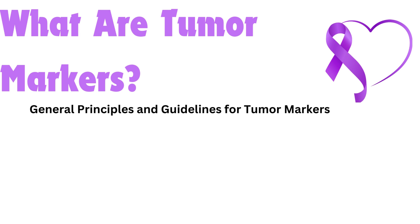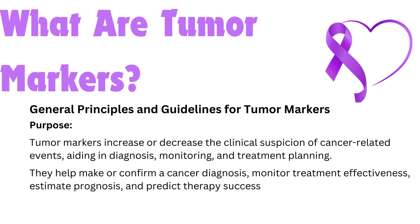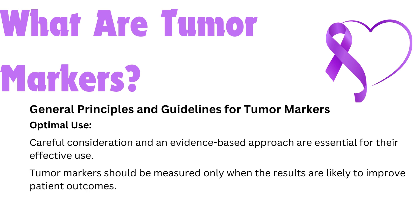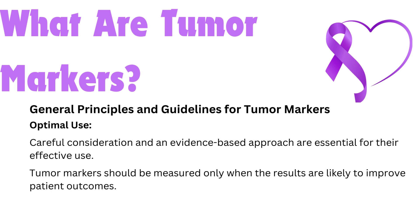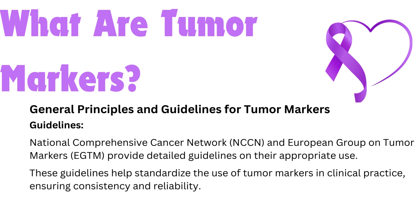General principles and guidelines for tumor markers — purpose. Tumor markers increase or decrease the clinical suspicion of cancer-related events, aiding in diagnosis, monitoring, and treatment planning. They help make or confirm a cancer diagnosis, monitor treatment effectiveness, estimate prognosis, and predict therapy success. Careful consideration and an evidence-based approach are essential for their effective use. Tumor markers should be measured only when the results are likely to improve patient outcomes. Guidelines from the National Comprehensive Cancer Network (NCCN) and the European Group on Tumor Markers (EGTM) provide detailed guidance on their appropriate use, helping standardize clinical practice and ensuring consistency and reliability.